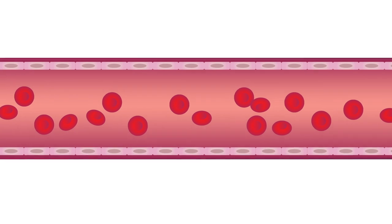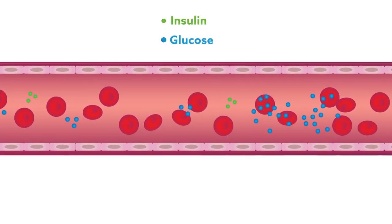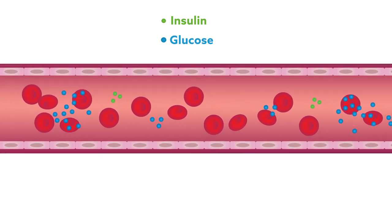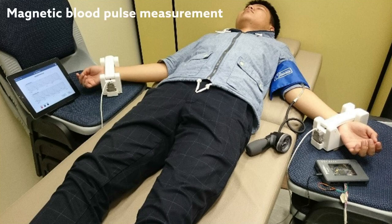To examine the connection between diabetes and endothelial dysfunction, the researchers compared changes in distensibility in patients with diabetes and healthy volunteers. They accomplished this by using a method known as magnetic blood pulse measurement.